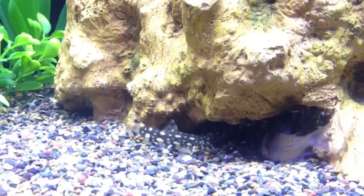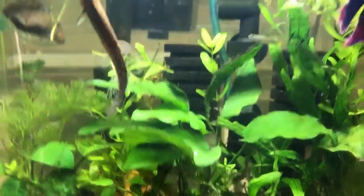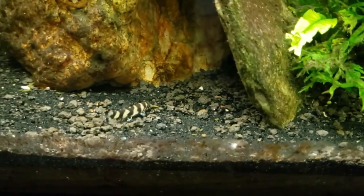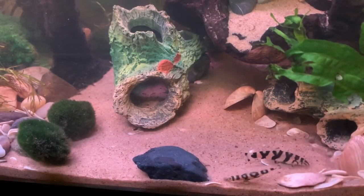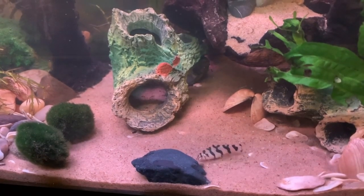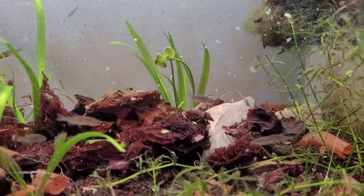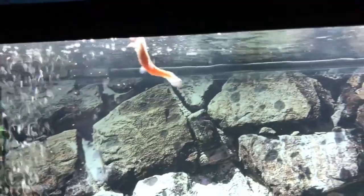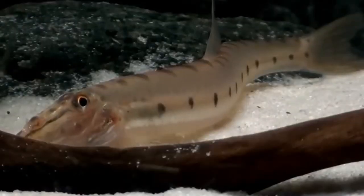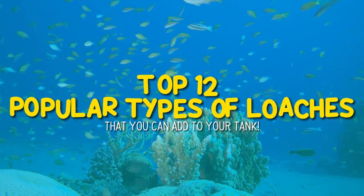Most of these fish are bottom dwellers and have exciting features similar to sharks, eels, or flattened stingrays. If you encounter a loach in an aquarium store, you will notice that they are generally peaceful, but sometimes these fish can be very boisterous, so keeping them together with a shy fish might not be ideal. Astonishingly, these loaches are so versatile that there's a loach species for just about any community setup. Today in Aquarium Store Depot, I'll be breaking down the 12 popular types of loaches that you can add to your tank.